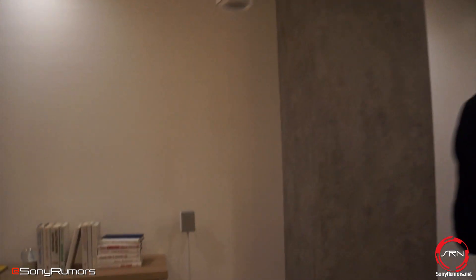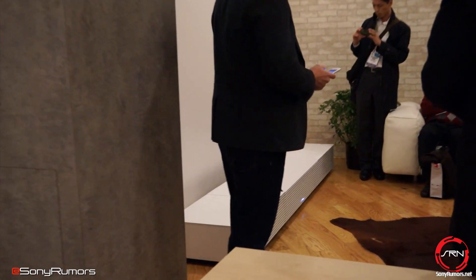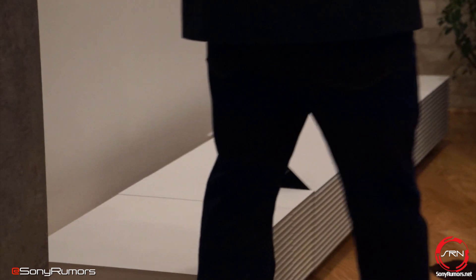The next experience I'd like to introduce you to is our 4K ultra short throw projector. It casts an immersive screen up to 147 inches. The first clip I want to show you is from Amazing Spider-Man 2.